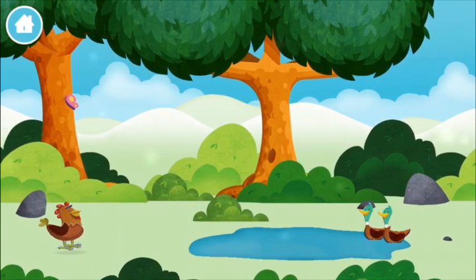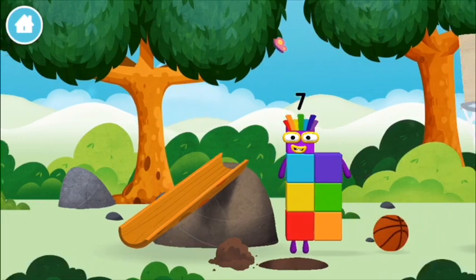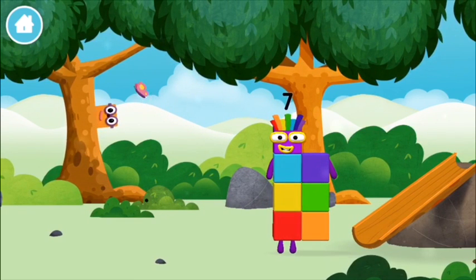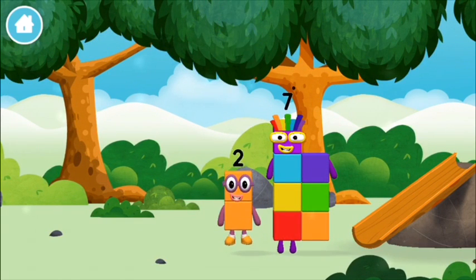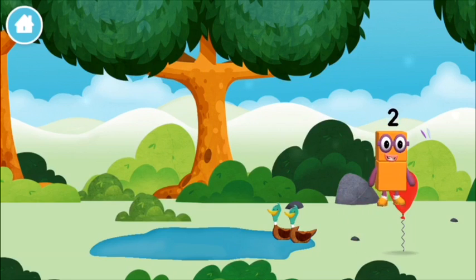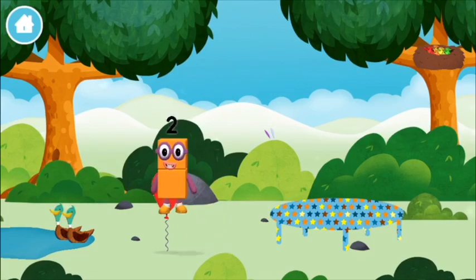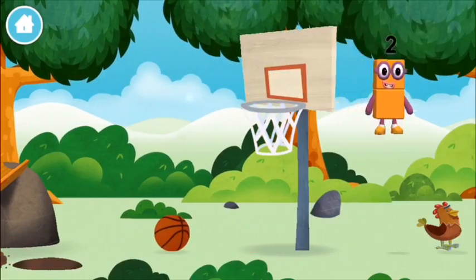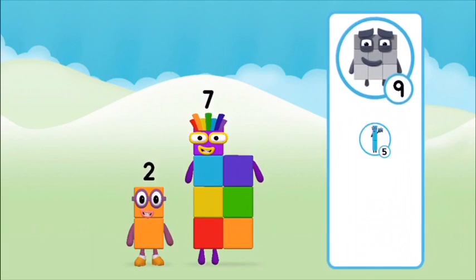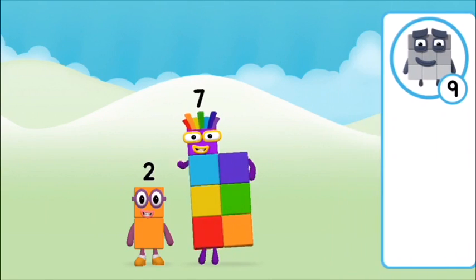Which number block did you find? What number block can you make by adding these two together? Correct! You chose the right answer! Add the number blocks together! 9, 1, 1 plus 9 equals 10! Super! You made number block 10! 1, 2, 3, 4, 5, 6, 7, 8, 9, 10!